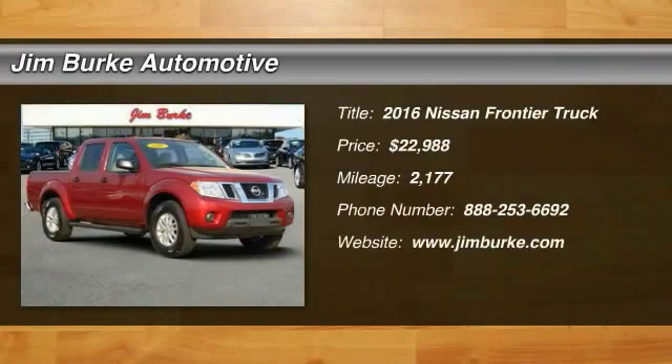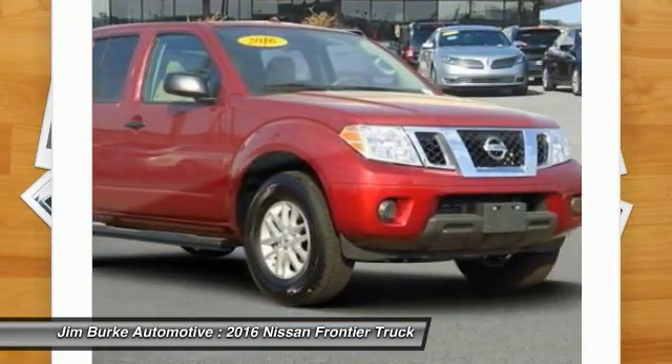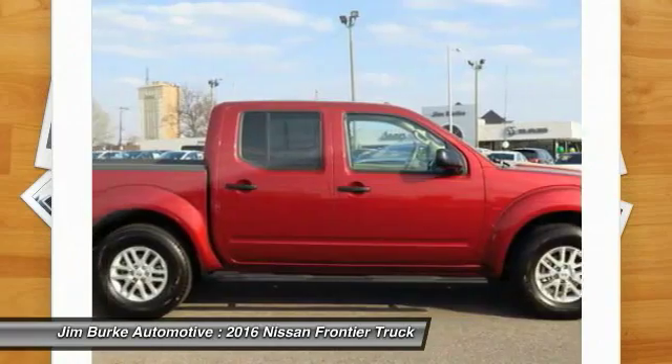You are going to love the 2016 Frontier. The Nissan Frontier offers a full-length, fully boxed frame for strength, serious off-road capabilities, and a 5-star rating for side impact crash safety.